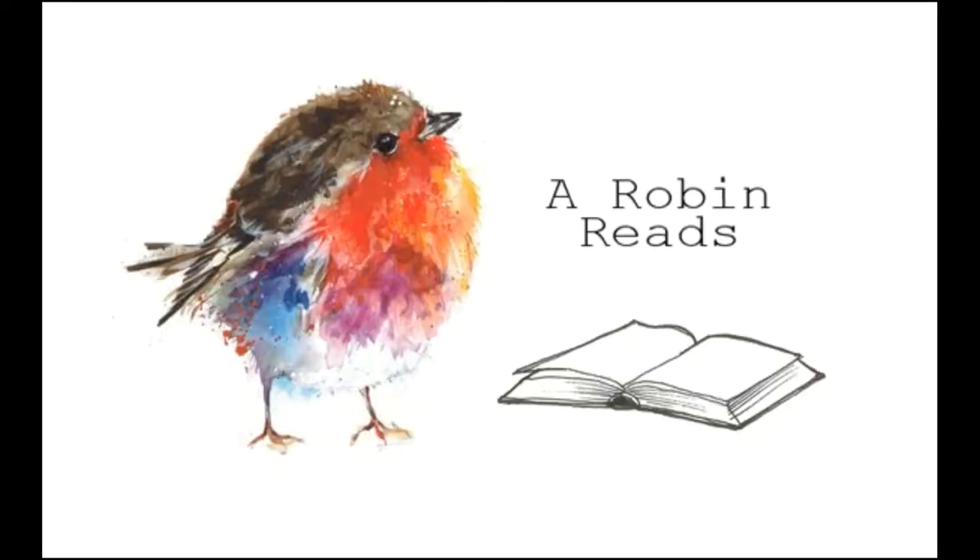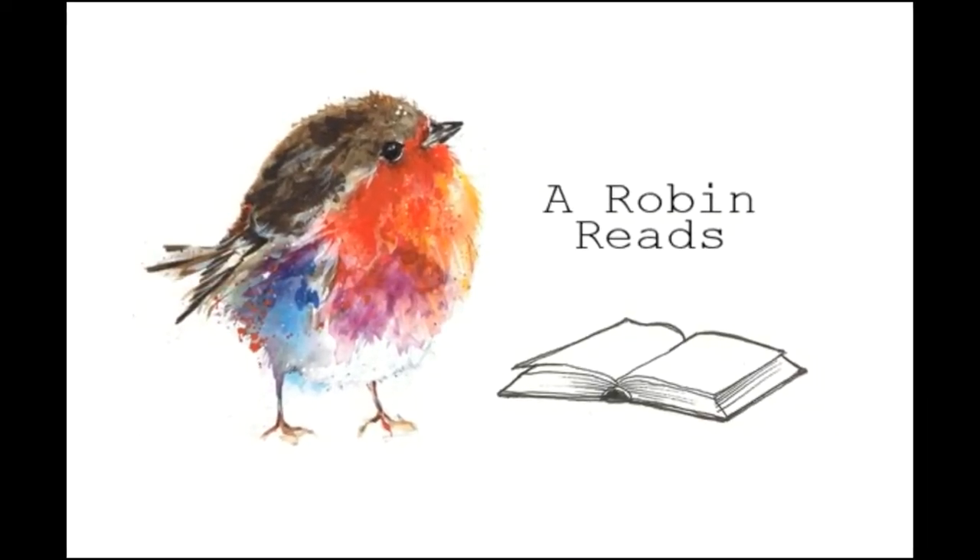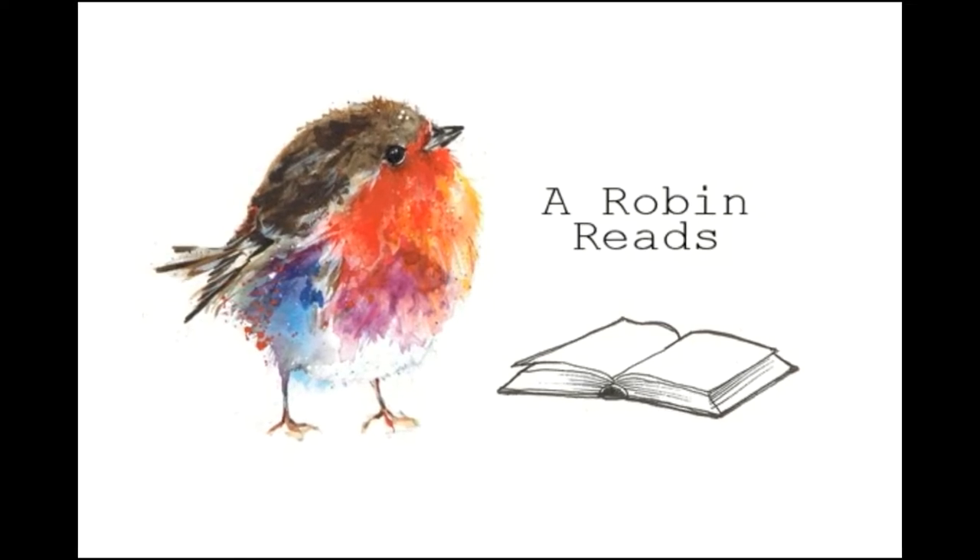Hello and welcome. My name is Robin and you're watching RobinReads. Today I want to do another tag and that is called the TBR tag. And there are 12 questions, so let's get started.